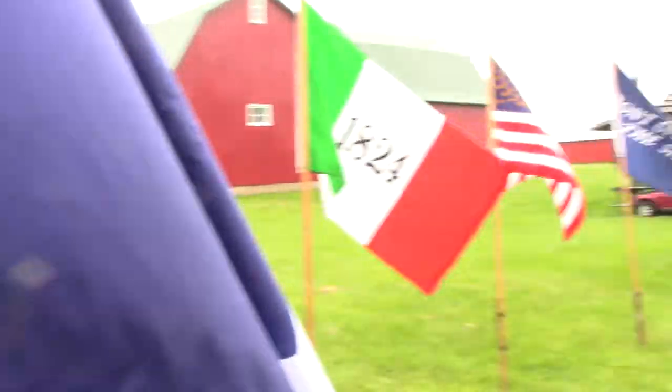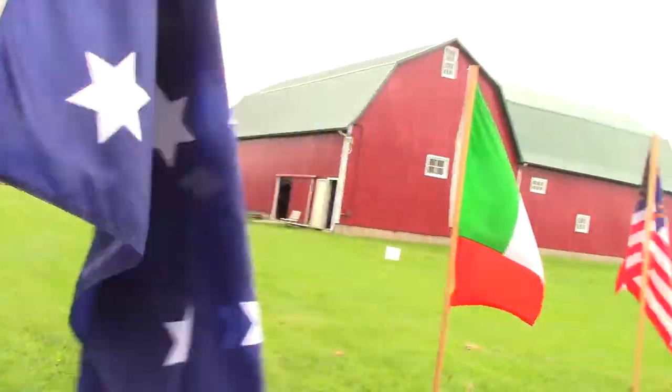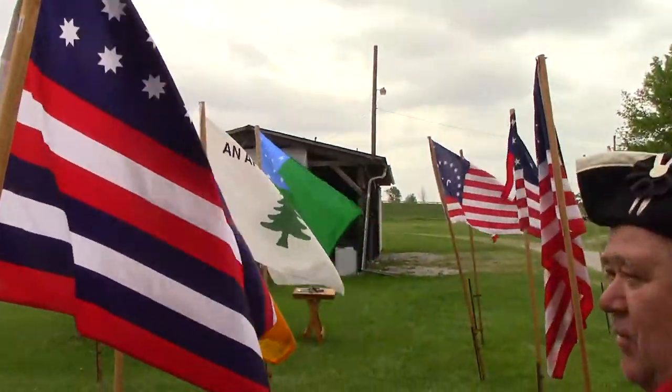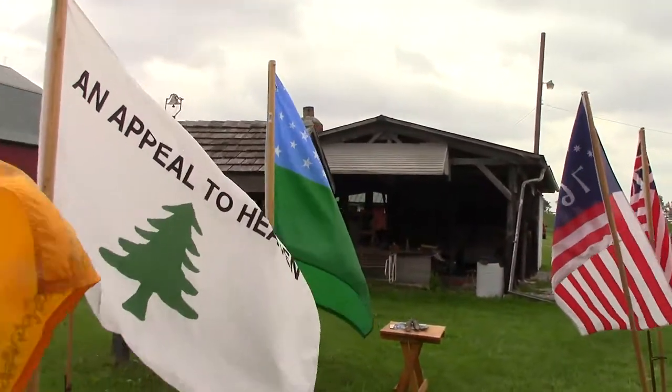They were looking for it, and it was on his lap the whole time. Then all the way down at that end is the Green Mountain Boys flag — General Stark, New Hampshire — a Revolutionary War flag.